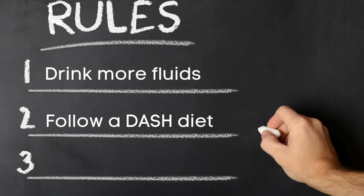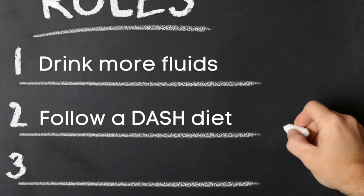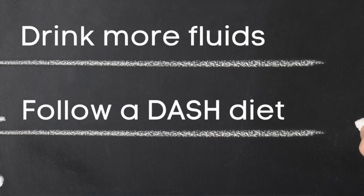And finally, number five: follow a DASH diet. It emphasizes fruits, vegetables, low-fat dairy foods, fiber, whole grains, and limited added sugar — you know, the healthy stuff.